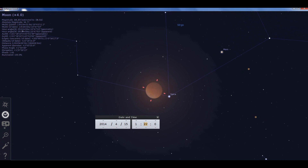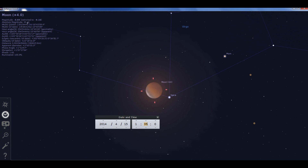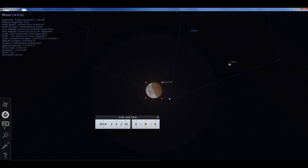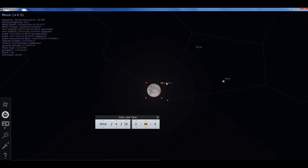Now you can see the umbra, the dark part of the shadow, is beginning to leave the moon. Mid-eclipse will be at 12:46 a.m. Partial eclipse ends at 2:33 in the morning. Then the outer shadow, the penumbra — the last visible portion — will end at 3:10 a.m. Pacific Day Time.